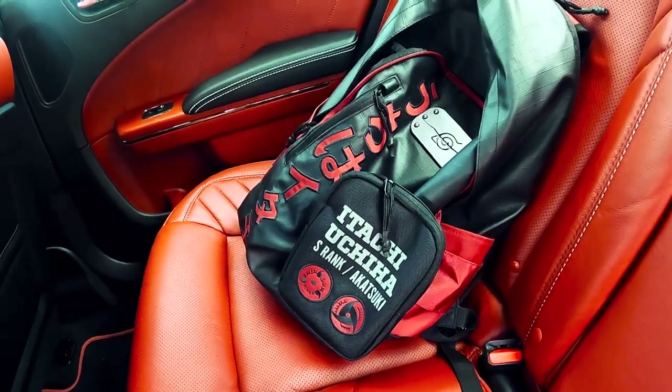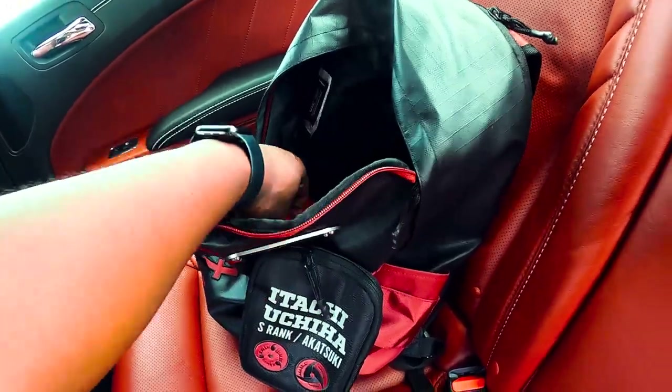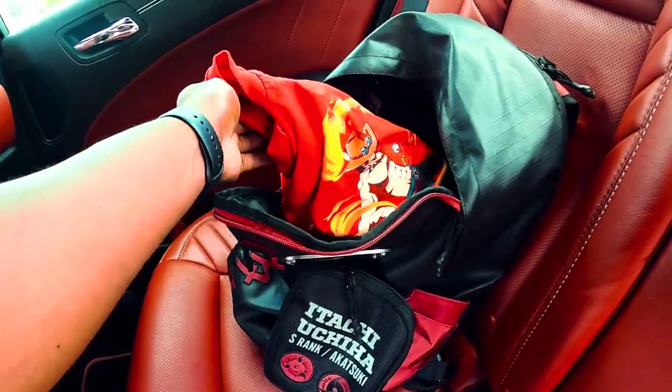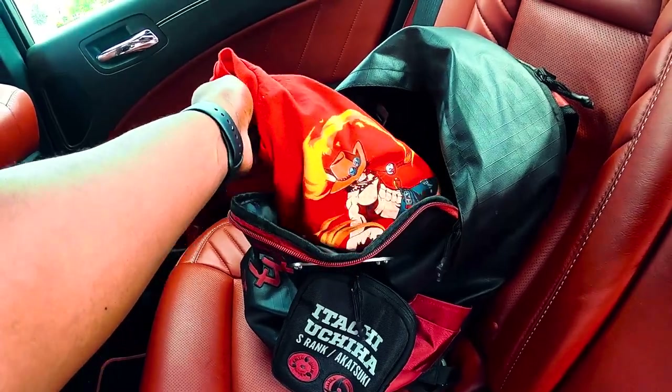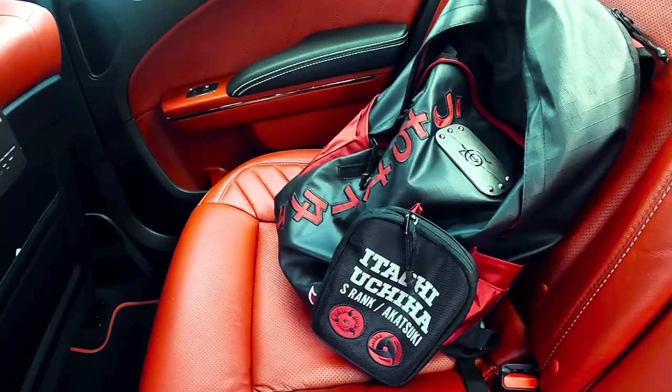I see the Itachi boot bag — shout out to my nephew. Keep A's everywhere I go. Some other stuff in there but I can't tell you about that.